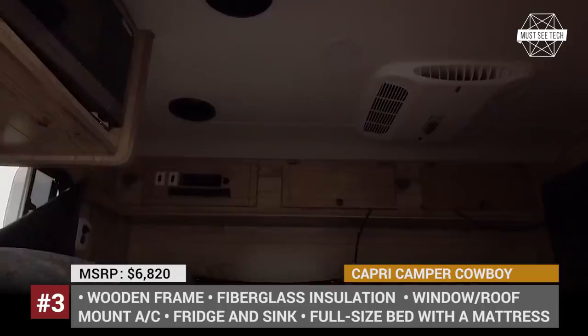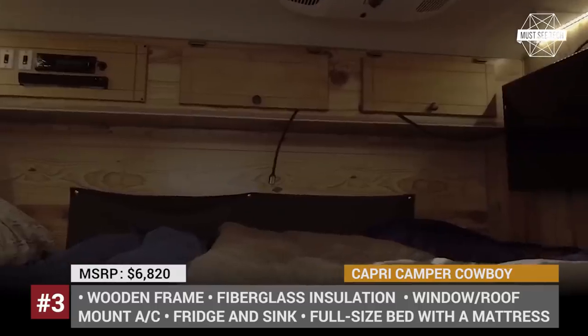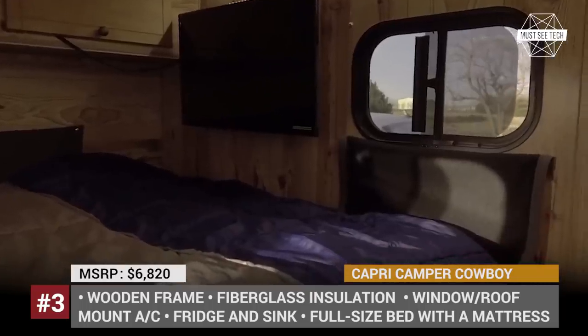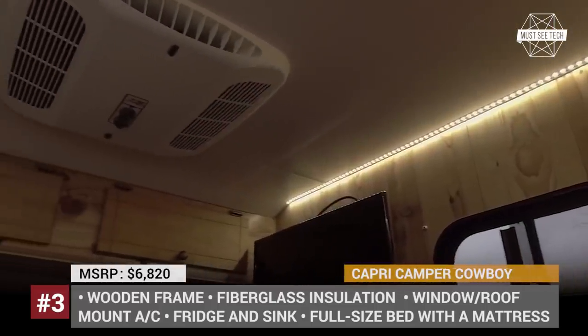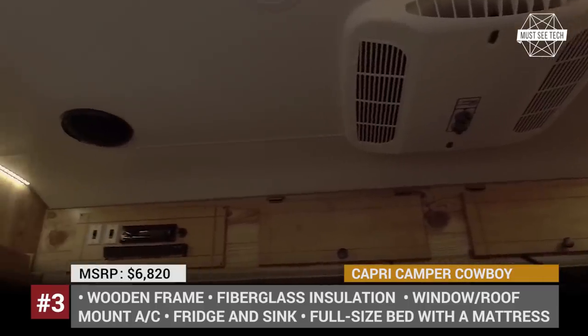The shell has a wooden frame and fiberglass insulation, which ensures a dry and warm climate on the inside. Since all Capri campers are built to order, the interior could be minimalistic, equipped only with a 48 by 80 inch heavy foam mattress, USB and power outlets, and a fan. Or you can opt for the premium package, which brings in a roof-mounted AC, an external shower, a fridge, and a sink.